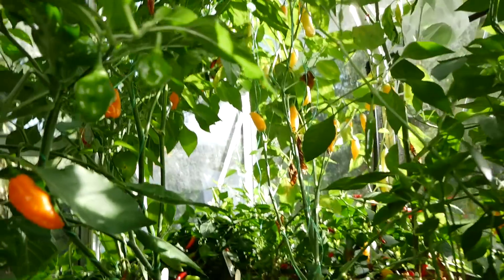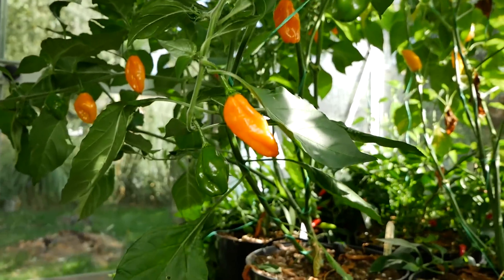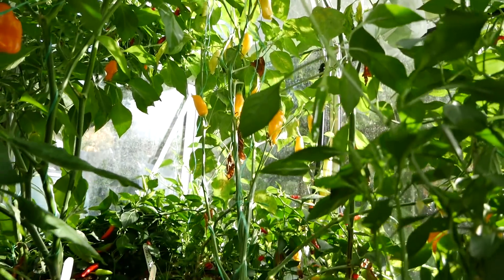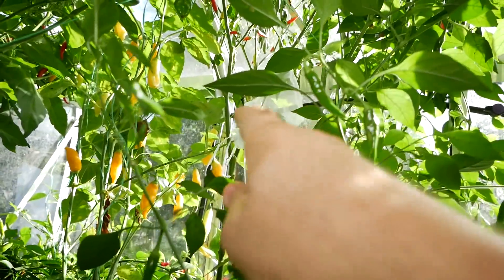We have a few more ripe peppers here - the carboneros, these darker orange ones, and we have the lighter orange ones at the back there. Those are the sugar rush peach - both quite spicy peppers - and we can see I'm trying to isolate some over there.